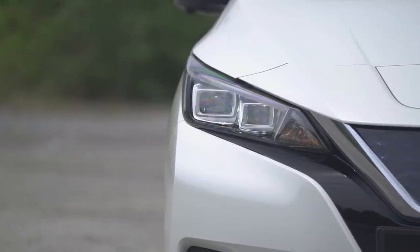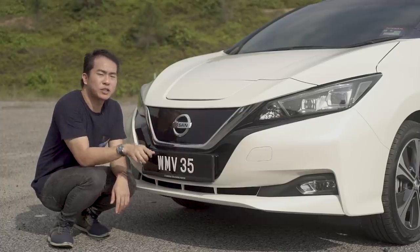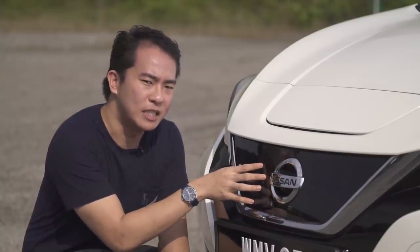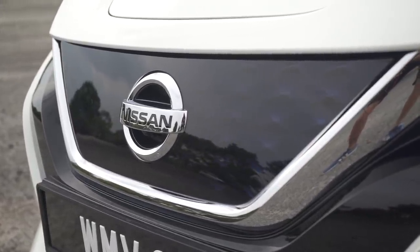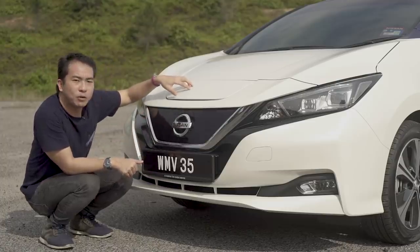As well as these sharp LED headlights with the arrow-shaped daytime running lights, which look rather cool. Now previously, the Leaf had its charging ports behind the Nissan badge, which of course flipped open. But this panel now has the sensors for the autonomous emergency braking system. Yes, this car now comes with AEB — well done Nissan. So where have all the ports gone? Well, they've moved underneath this flap over here.